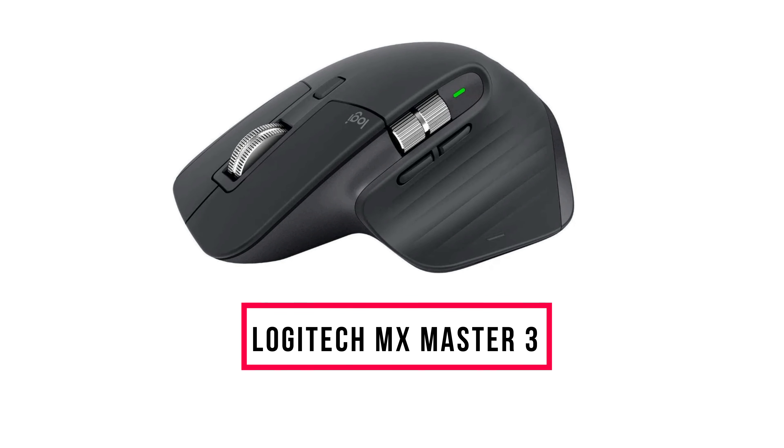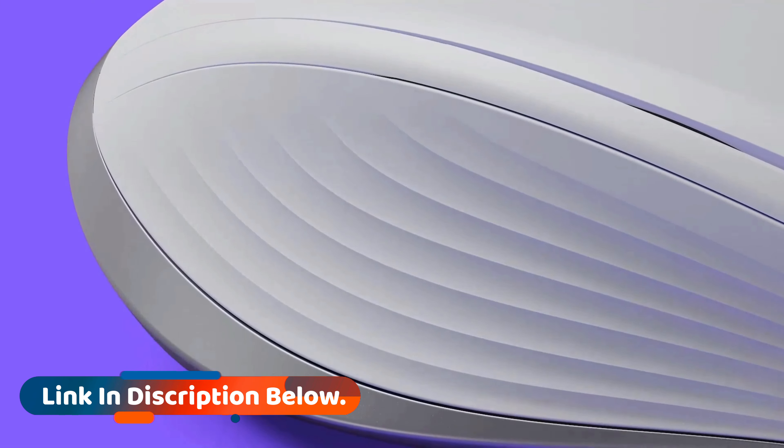Number seven: the Logitech MX Master 3. The Logitech MX Master 3 is the best wireless mouse that money can buy. It's customizable and comfortable, and it works on any surface. Its rechargeable battery lasts for over a month on a single charge, and the mouse can pair with up to three devices.